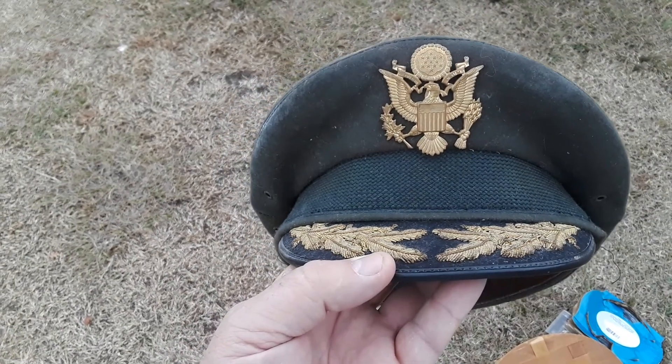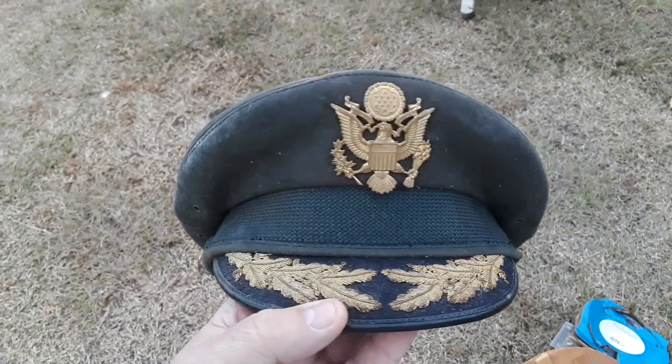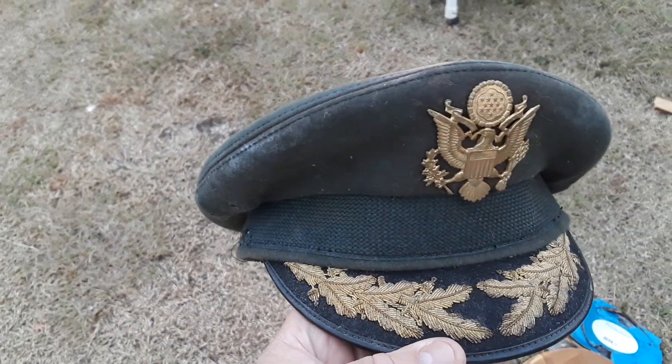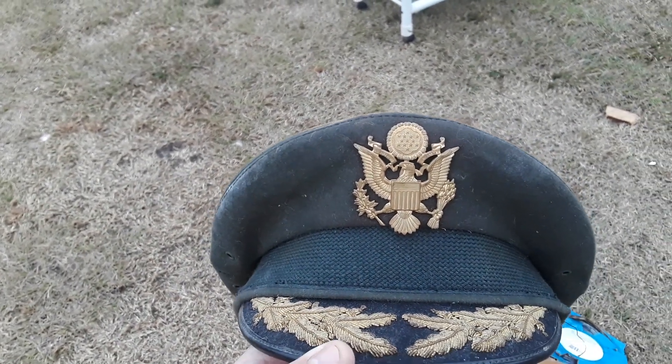This breaks my heart here. This is somebody's granddaddy's hat and it's being sold at auction. It'll go for nothing, probably end up in the trash. Some man wore this with distinction and honor.